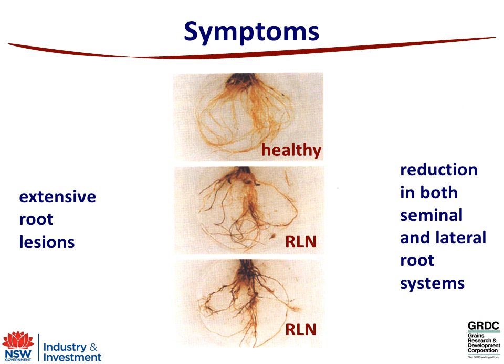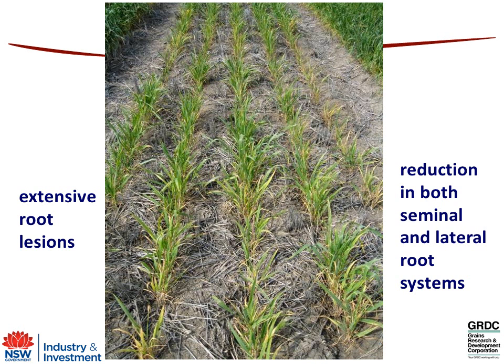What that does is affect the roots. At the top here we've got a healthy root system, and where you've got root lesion nematodes feeding, they're causing extensive lesions on the roots. Other things can then get in and attack, such as fungi, and actually reduce the extent of branching of lateral roots. When you look at that in the paddock, what you end up with is a crop that basically looks nutrient stressed — you see a lot of yellowing of lower leaves. They just can't take up nitrogen because they don't have an effective root system and they appear quite stunted.